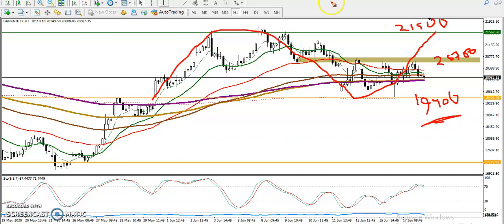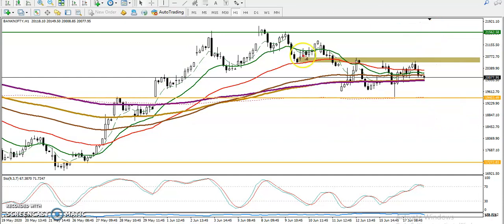We are expecting price will run within this zone. If price enters this zone, it will run like that. This is the measured zone of this market, so you must trade within this range only.